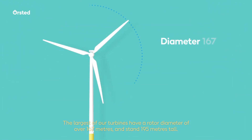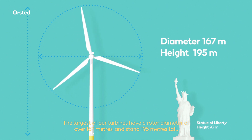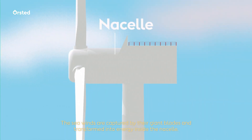The largest of our turbines have a rotor diameter of over 167 meters and stand 195 meters tall. The sea winds are captured by their giant blades and transformed into energy inside the nacelle.